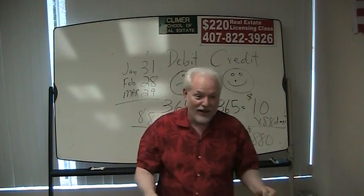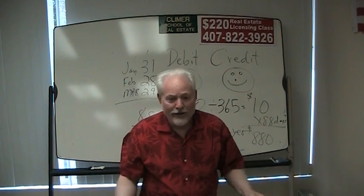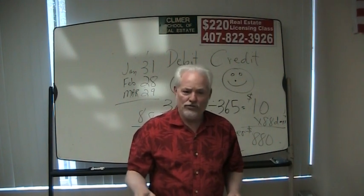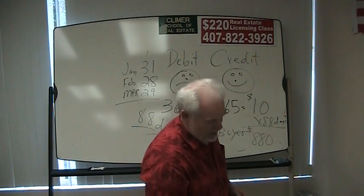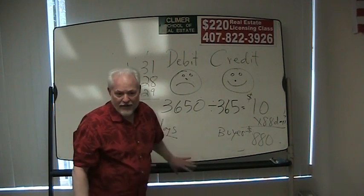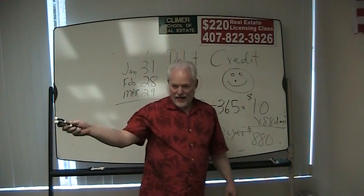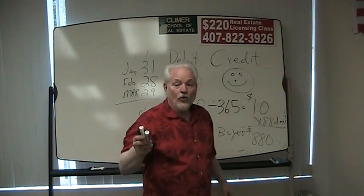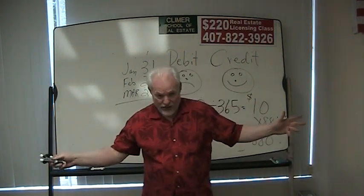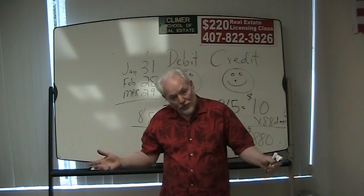You can't bring a calendar to the exam, and no phones are allowed in the exam either. So this is going to be an $880 debit to the seller and a credit to the buyer. We pay taxes by the year, so we prorate them by the year.